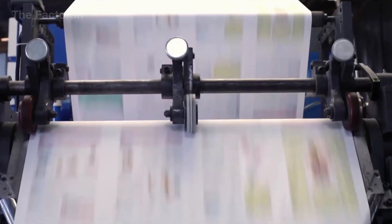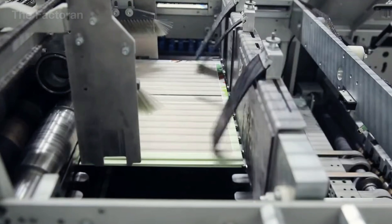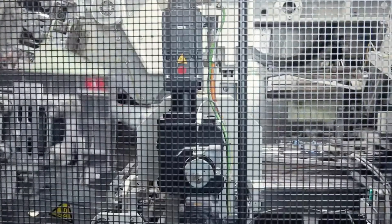Despite the rise of digital formats, printed books remain the physical backbone of knowledge, preserving information in a form that is stable, enduring, and independent of screens or software.